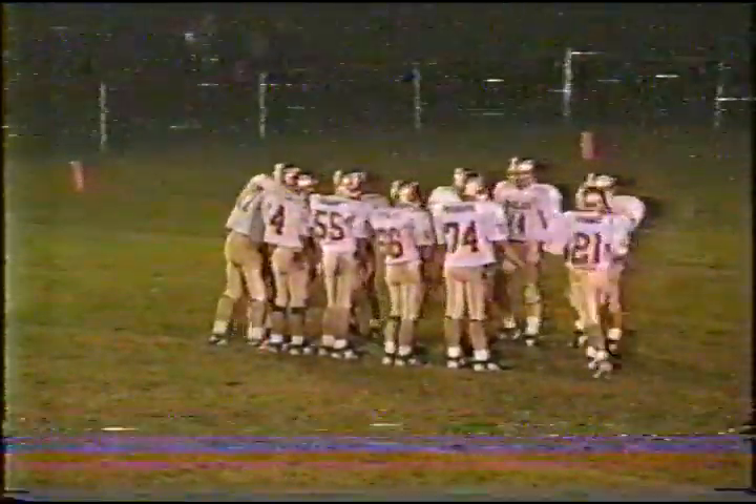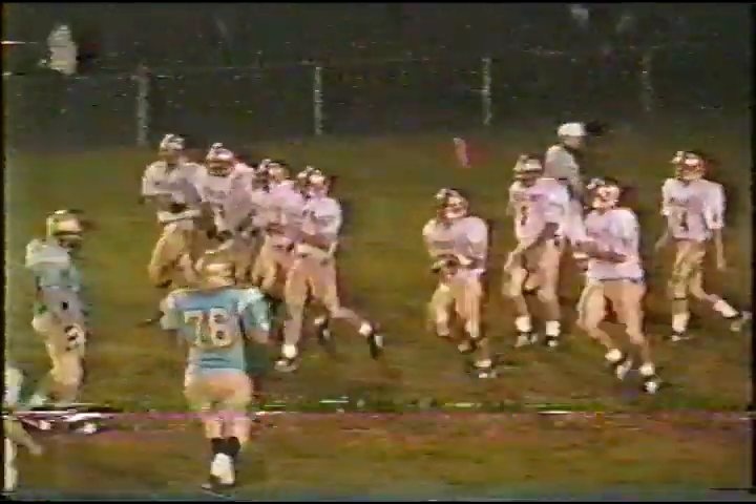Ball at the 22 to 23 yard line, going to bring up third and seven or eight — they'll call it third and nine. We really don't have a very good angle here. Joris drops, wants to throw, now steps up.